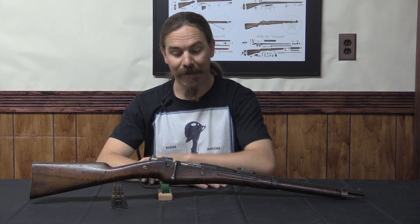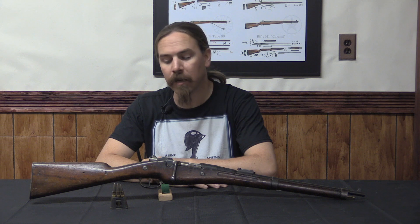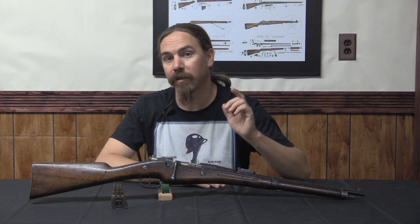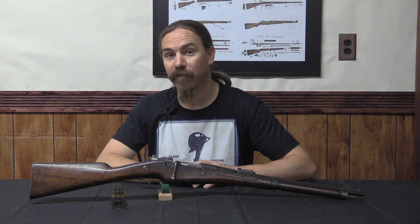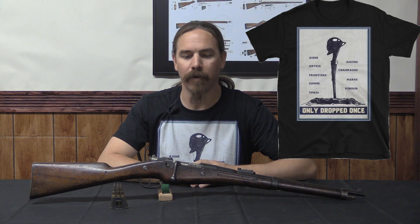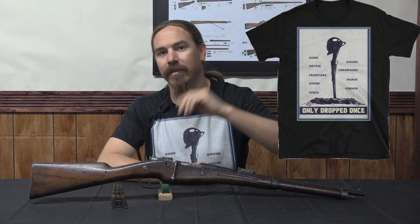Hopefully you enjoyed learning something about the 1890 cavalry carbine version of the Berthier today. We will be continuing this series with the later incarnations of this rifle — the next one up in a couple of days is going to be the cuirassiers carbine, which is a particularly cool one. If you enjoy seeing this sort of thing, do consider checking out my Patreon account. It's support from folks there that makes it possible for me to bring you video series like this one. And if you are a connoisseur of French firearms in general, you may want to check out that cool shirt available now, but only for a limited time. Thanks for watching.